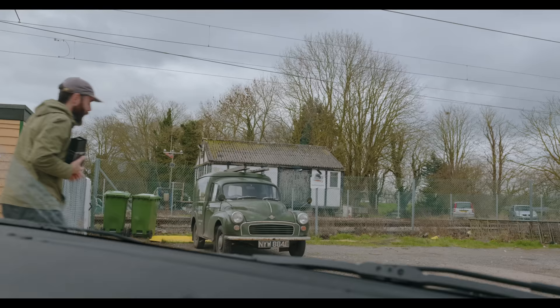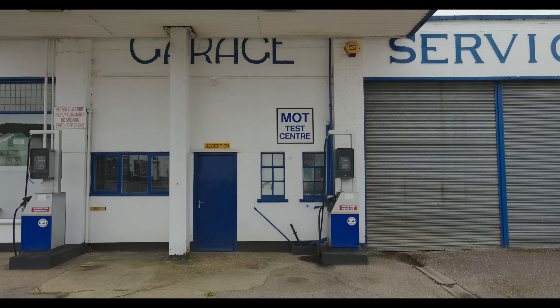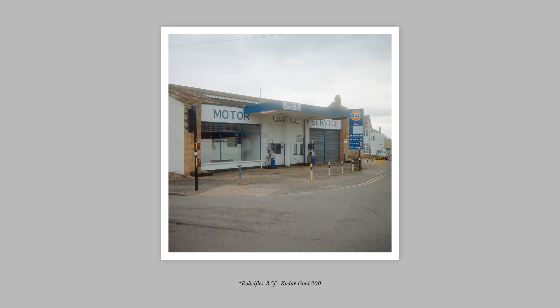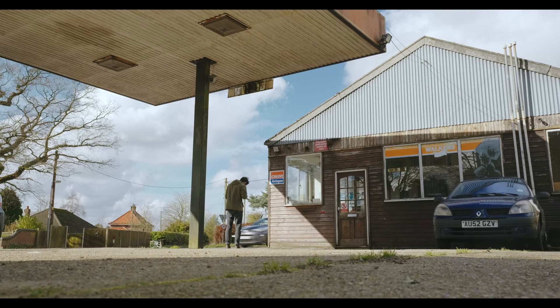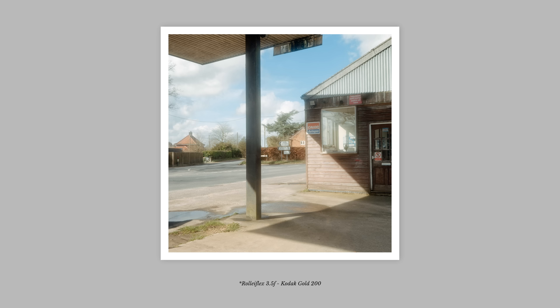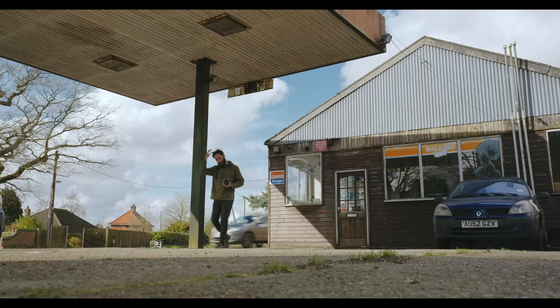Overall this trip was a great reminder that photography is about much more than just the images. Even though I had one camera break and the other cause issues with almost all of the images I made, I honestly could have come away from this one with no photographs and been completely happy with my time spent on the road. Someone asked me recently what photography means to me, and the best way I could sum it up is that it's something I do that influences me to look at and experience the world in a way that I otherwise wouldn't. Looking back on this trip, that's the one thing that really stands out — and I think sometimes it's important to just step back and remind yourself why you do something.